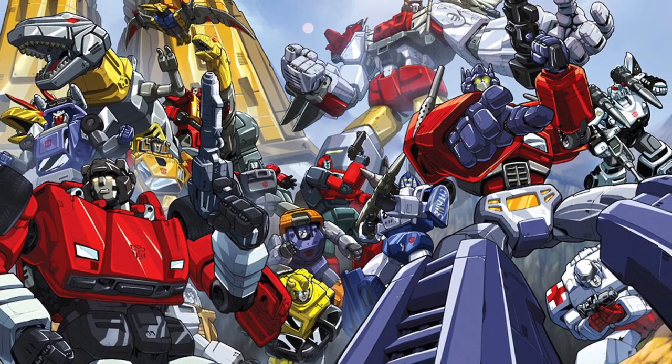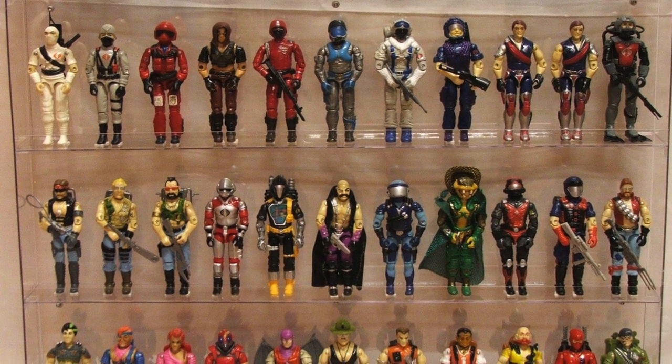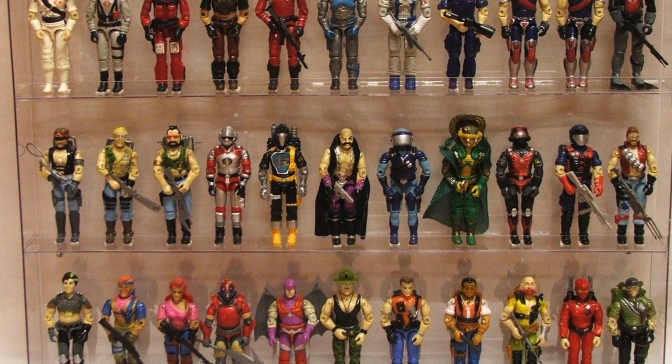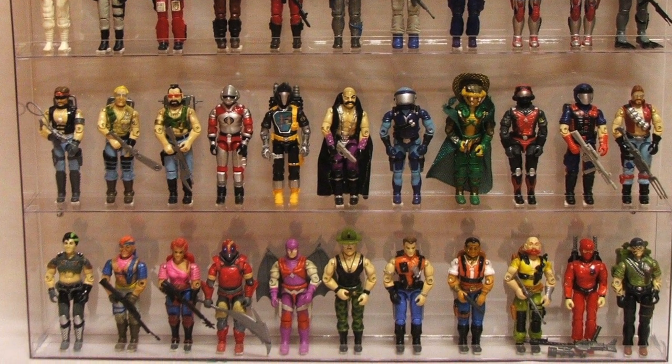At this point I was just a hardcore Transformer collector, which I justified to myself was okay because they were interactive — I could fiddle around and transform them, something to exercise the brain. But to buy something that would just stand on the shelf, that was a whole new mental hurdle for me to get over. So despite GI Joe being my main toy line as a kid, I would just admire these new ones from afar.